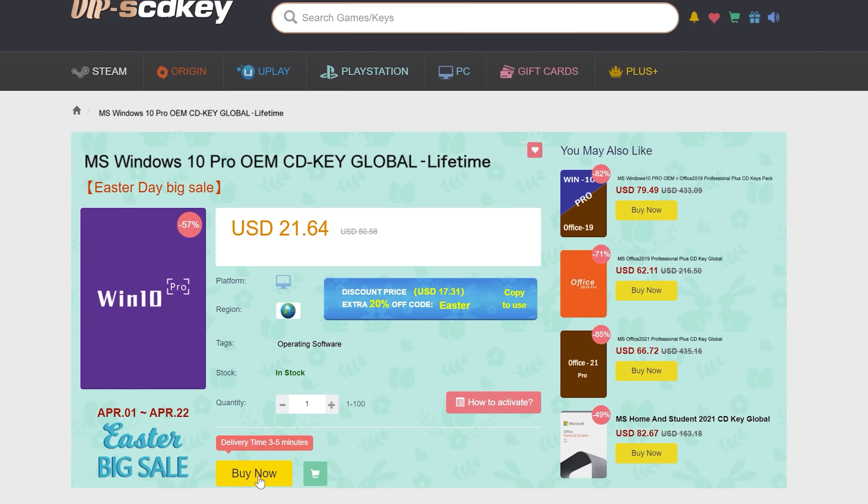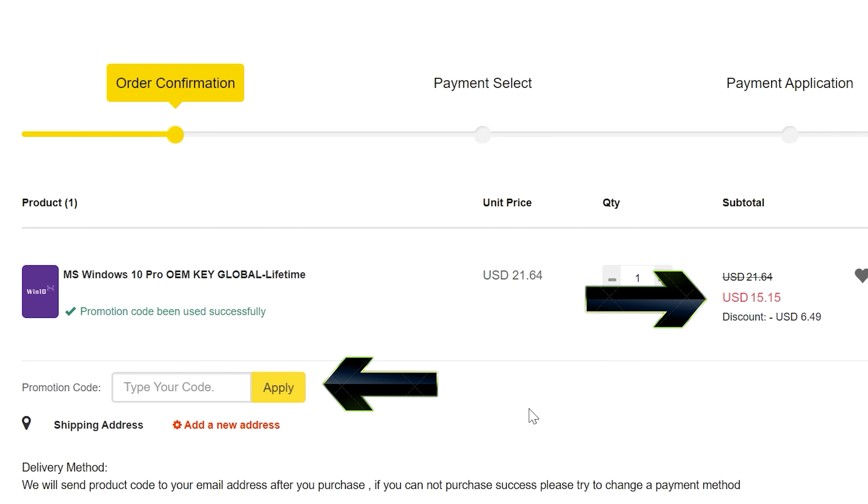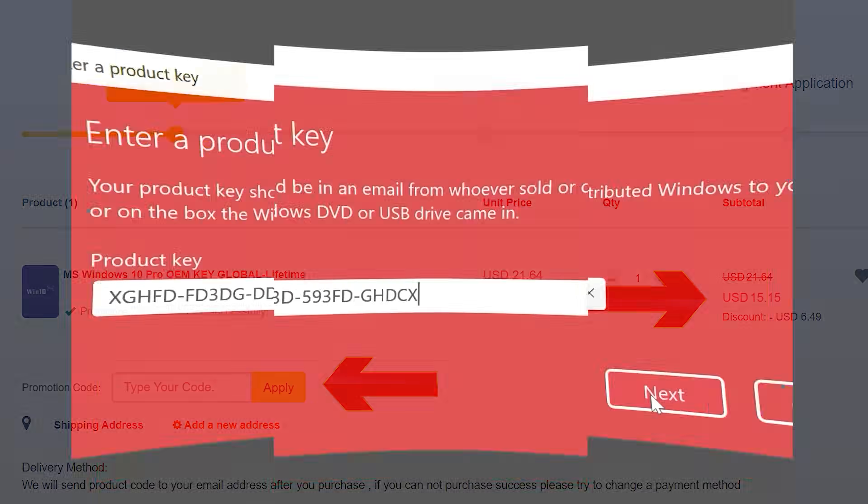Never pay full price for Windows 10 or 11 again. With today's video sponsor SED Keys, you can get activated for as little as $15 using coupon BFTYC. Links in the description below.